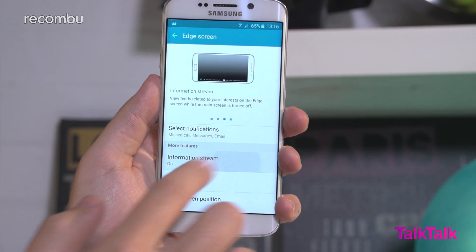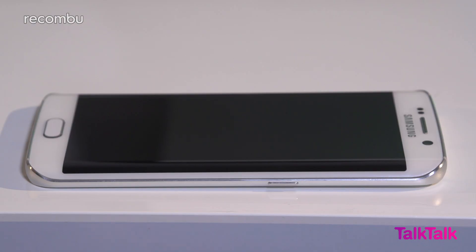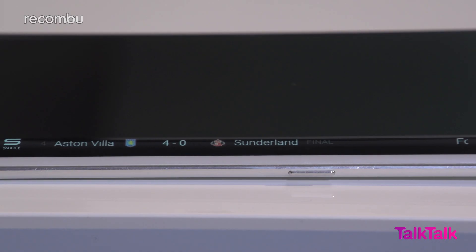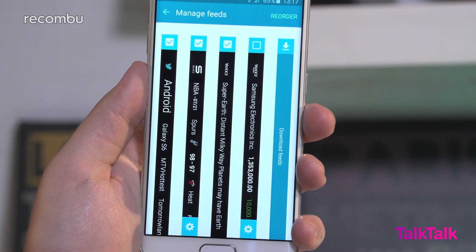Information Stream is a feature we met with last year's Galaxy Note Edge, and it's relatively unchanged on the S6 Edge. Whilst the phone's AMOLED screen is off, a quick left-right swipe on your chosen Edge will call up a number of streams which you can swipe through. You can select anything from sports scores, stocks, news headlines and trending Twitter topics, as well as being able to download more from the Edge screen settings menu.